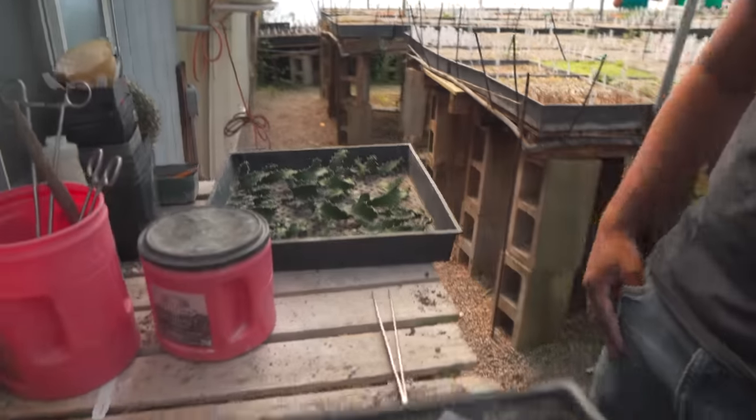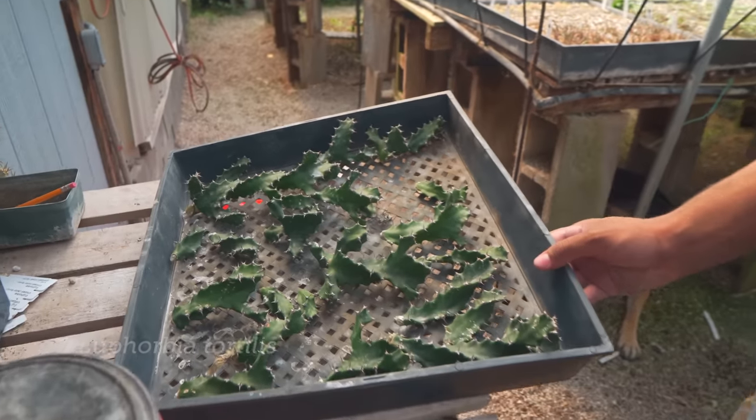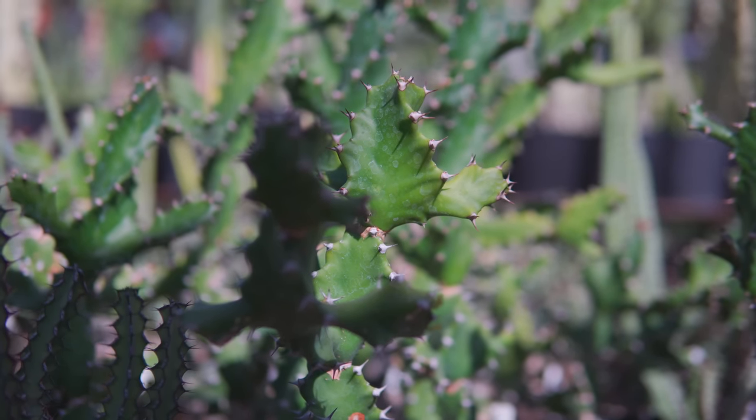So what are you going to show us today? Here we have some Euphorbia tortilis — it's one of the tree euphorbias from Kenya, or East Africa. So I'm going to show you how we stick those cuttings.